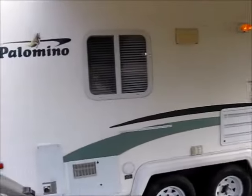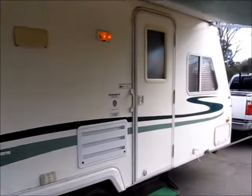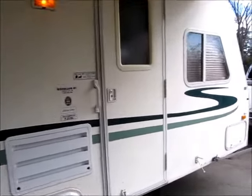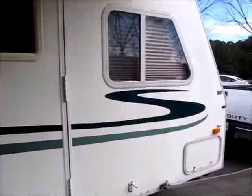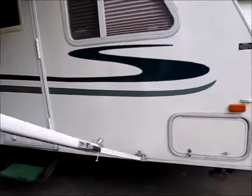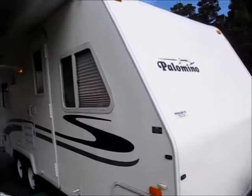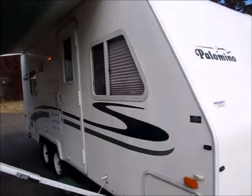This is a 21SL, an 03 model — 22 feet, 3200 pounds. It's hard for us to get these inexpensive campers, and this is a pretty nice one. I'll go ahead and let you look around.